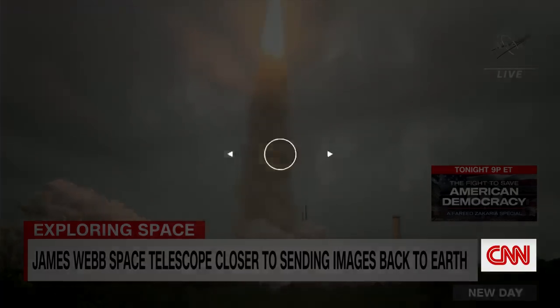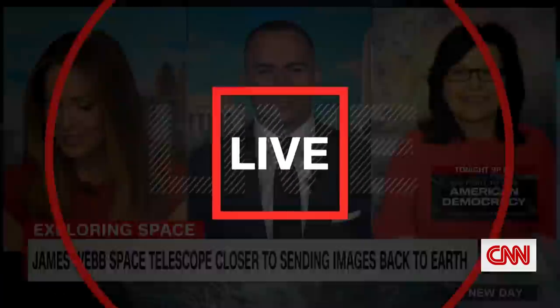Janet Ivey is with us. She's the president of Explore Mars, Inc. Janet, it's so good to have you here. This is the most powerful telescope ever, and it is now, as of this morning, fully deployed. But the next couple of weeks are going to be pretty critical because it's still traveling.